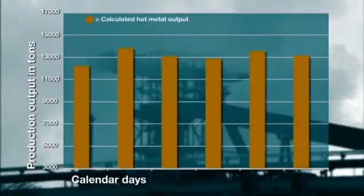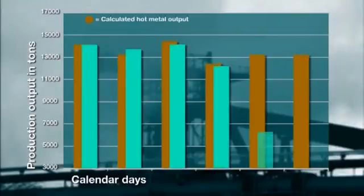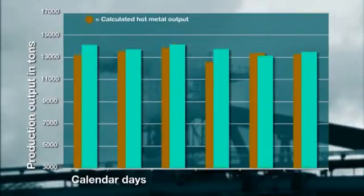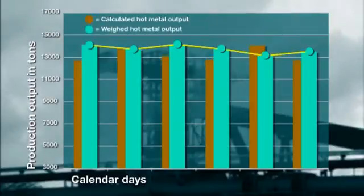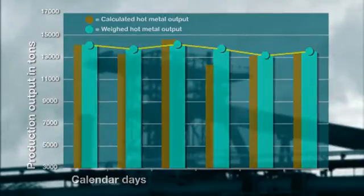In contrast, multi-rail weighs the produced hot metal directly in a reproducible process with a very low error of only plus minus 0.5%. In this way the new railway scale allows blast furnace management to record and monitor the actual masses of hot metal produced per tap for the first time ever.